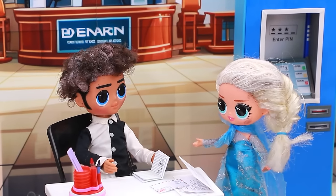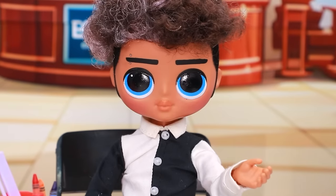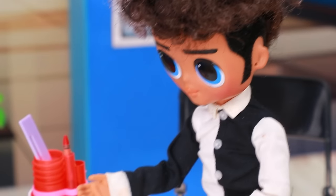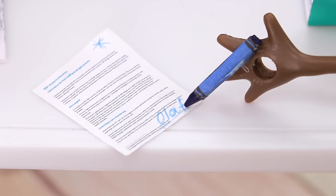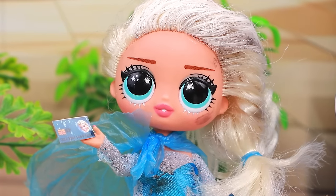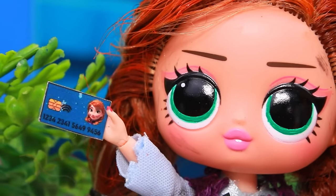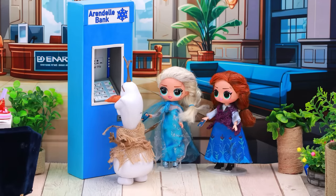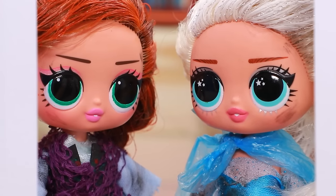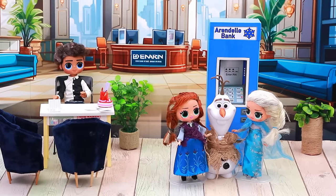'Hi, we want to save the money.' 'Oh, okay — you are in the right place.' 'We want to open our own business.' Sign the papers. They made a wise choice. Woo-hoo! We have our own cards! Let's try to withdraw some cash. A real ATM! Good job.